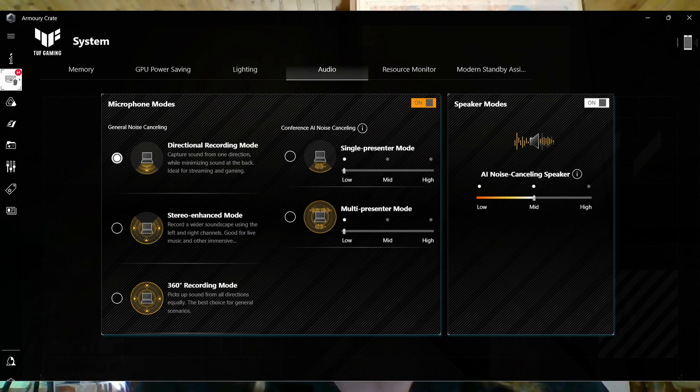How about the webcam and microphone? This is how the webcam looks and how the inbuilt microphone sounds. It's quite good if you have enough light. In the Armory Crate app you can also change the audio recording mode, and I'm using the directional mode.